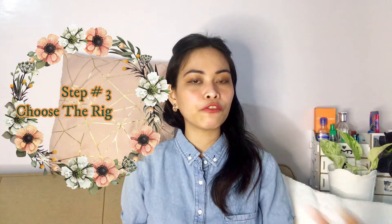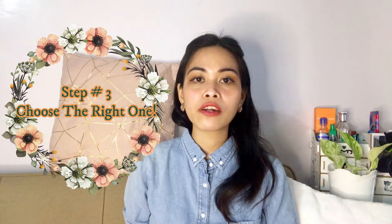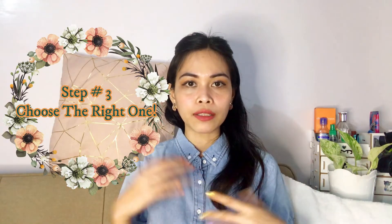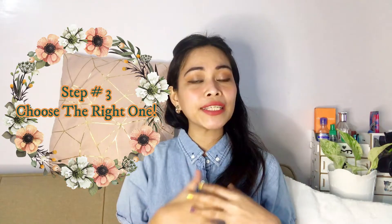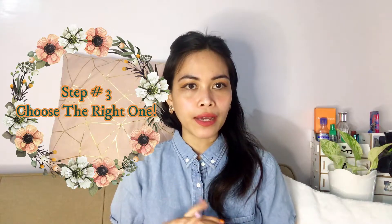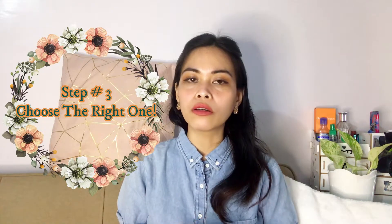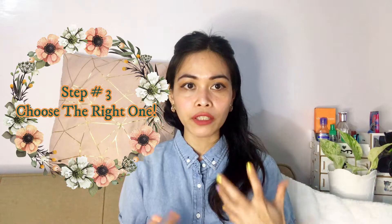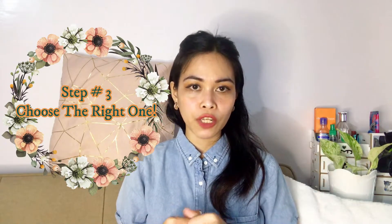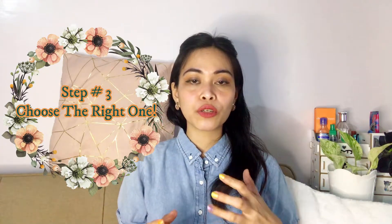Step number three is to choose the right perfume for you — or choose the right fragrance for your body chemistry. Since we already talked about the top note in step two, in step three let's talk about the base notes. I have a video where I talk about the different notes of fragrances — if you haven't watched that, please go ahead; I'll put the link in the description box below.